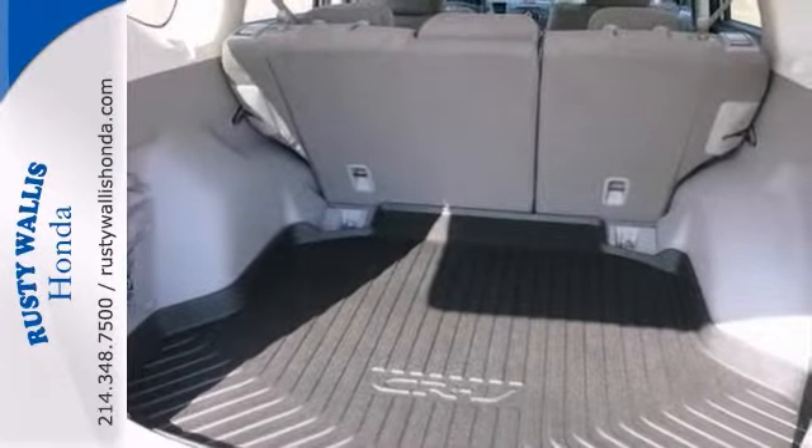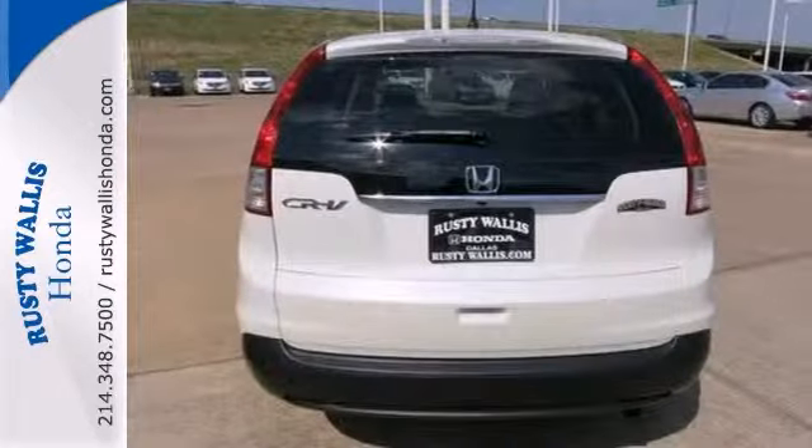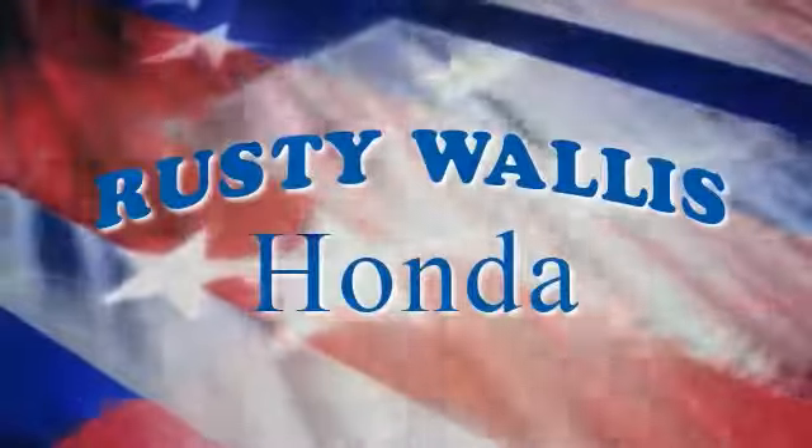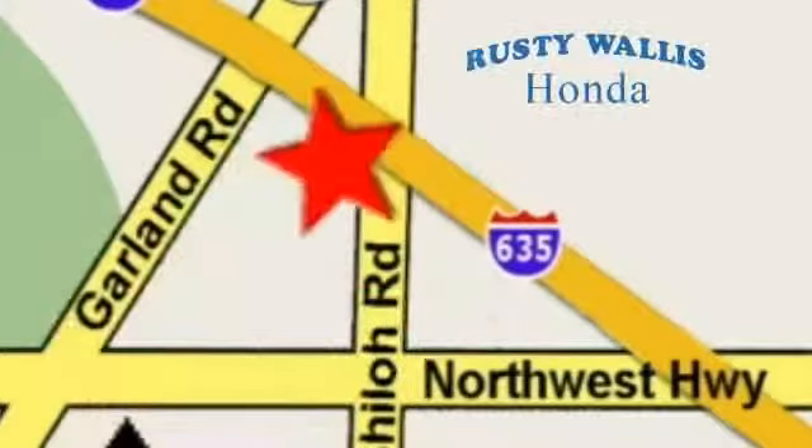Plus, it posted exceptional crash test scores, which makes this Honda very hard to pass up. Come in and take a look for yourself. At Rusty Wallace Honda, our primary goal is to satisfy our customers. Stop in today. We're easy to find just off I-635 at Shiloh Road.